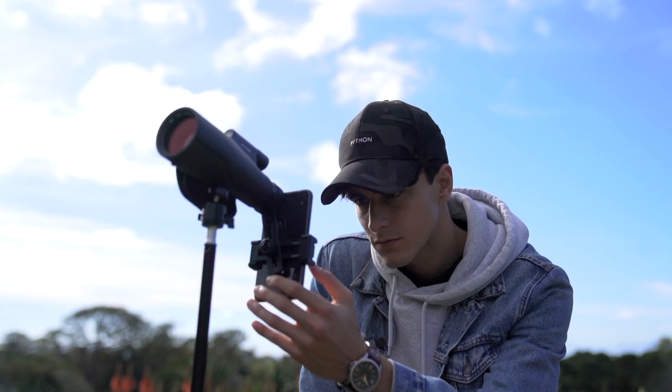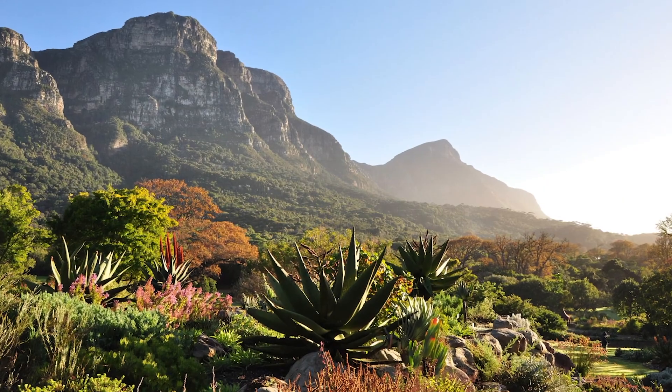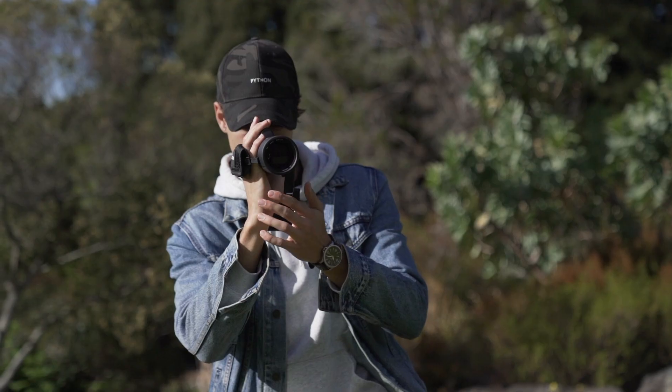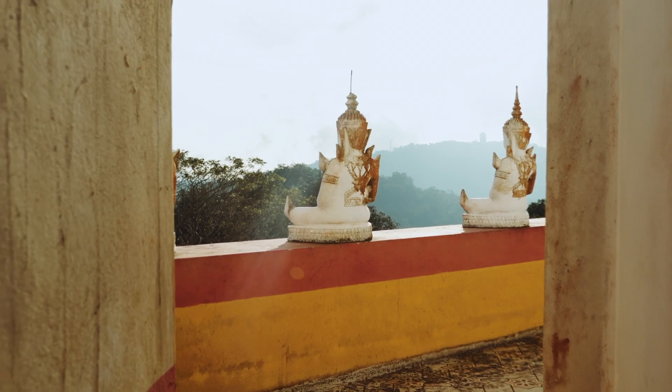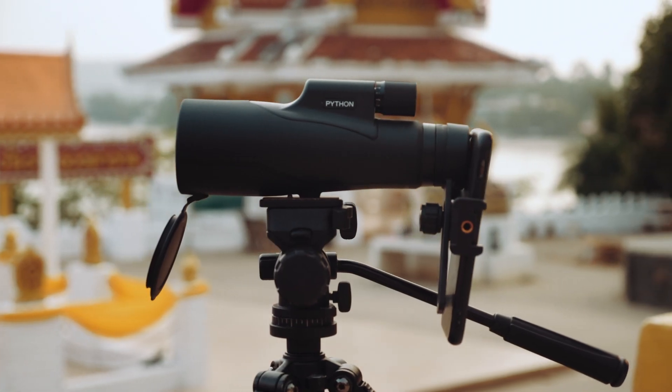Whether you're a nature enthusiast, a birdwatcher, or just love exploring the great outdoors, the Python 12x52 Ultra HD Monocular Telescope Lens is the perfect addition to your smartphone camera.